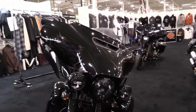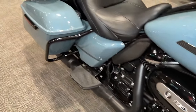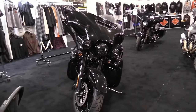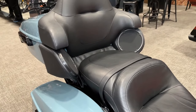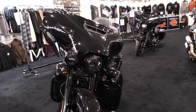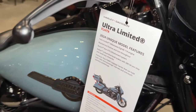A Boom! GTS infotainment system, electronic cruise control, responsive front and rear suspension, and a tour pack carrier with room for two full-face helmets. 2024 models offer black trim only. Harley-Davidson has revealed a portion of its 2024 motorcycle line, and these bikes are now available at authorized Harley-Davidson dealerships globally.